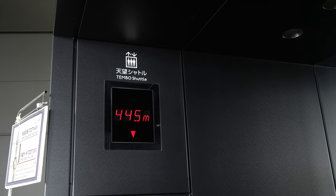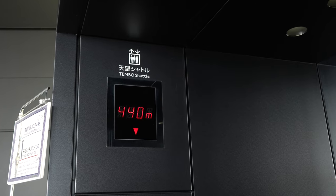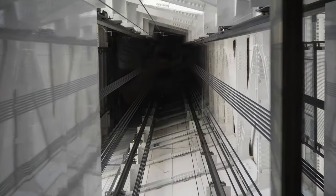Once you're done on the Tembo deck, it's time for another elevator ride. This time, instead of flashing lights and music, it's windows and daylight. I chose to look straight up — it made for a really cool view.